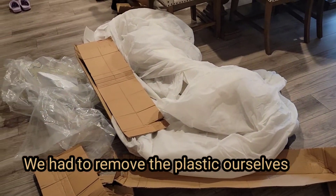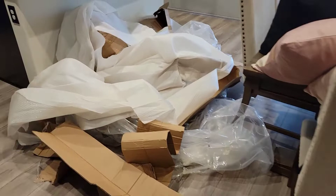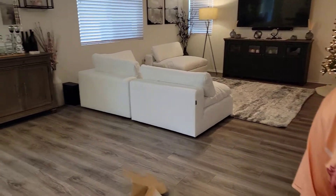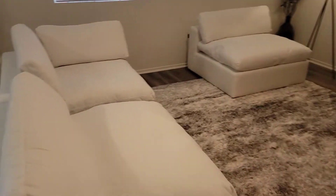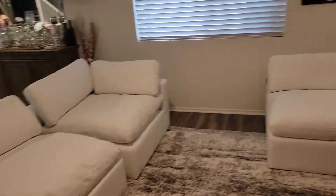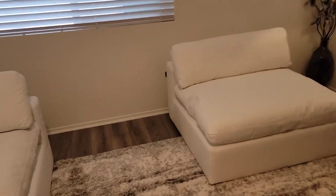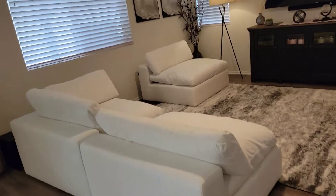I'm tired, y'all. All this trash — look at that. Oh my gosh. But look — woohoo! Okay, we still got two more pieces to do, but look at that beauty. We got a piece to go right there, and we got another piece that's going to go right here. So let me get back to it.